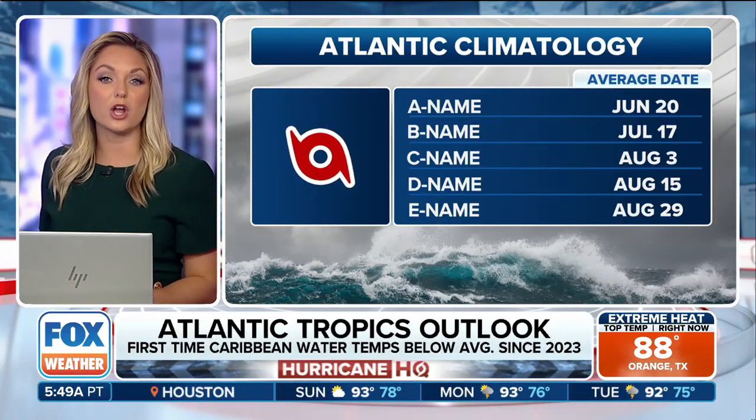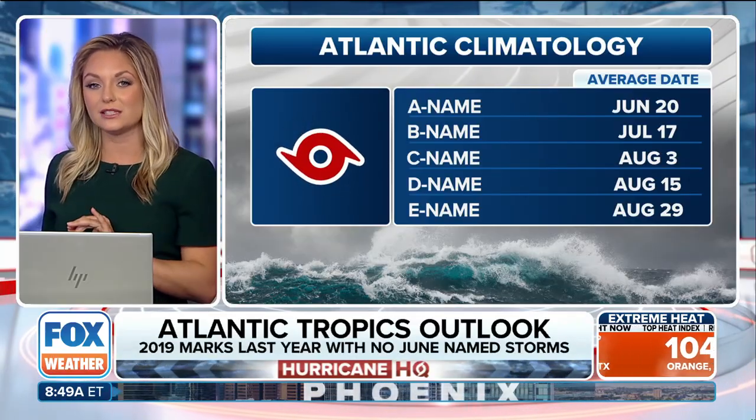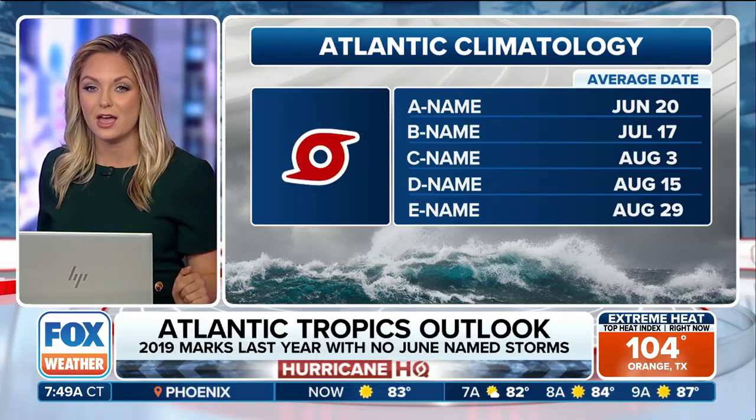When it comes to the Atlantic Basin, we are pretty quiet right now. It's not totally unusual — we are slightly behind schedule. The first A-name storm doesn't happen until June 20th, and it doesn't seem like that will be likely for at least the next seven to ten days, so we've got a little extra time.